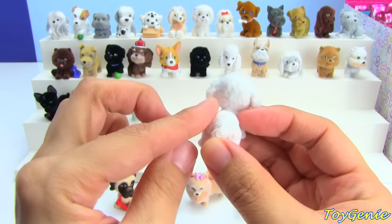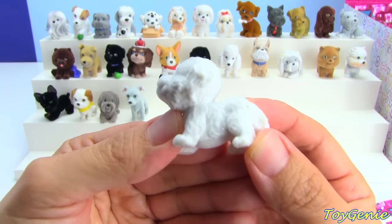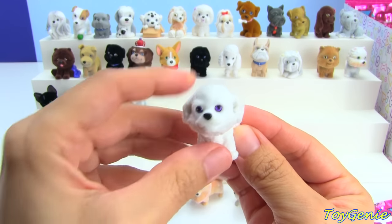This one is a Great Pyrenees, and the name is Teddy. And by the way, these feel a little bit fuzzy, almost like the Shopkins Season 2 Fluffy Babies. Super cool.